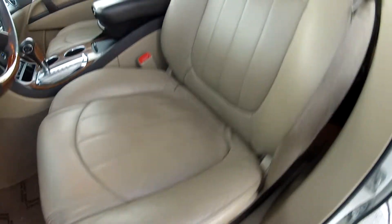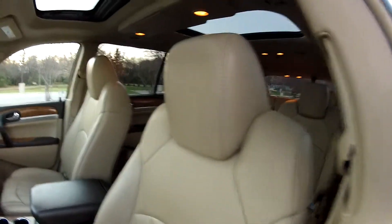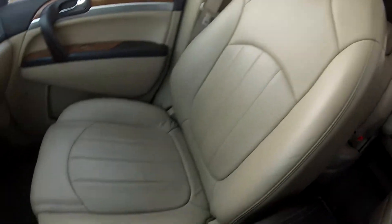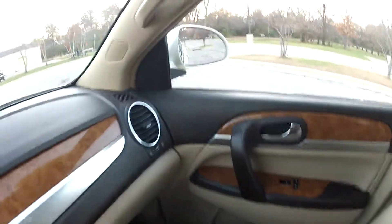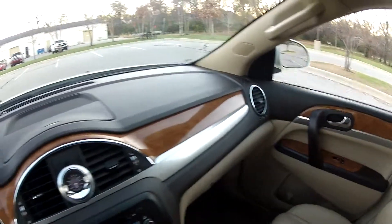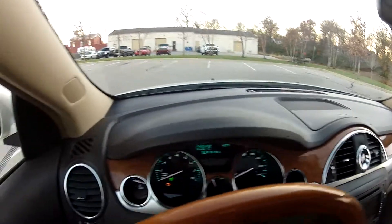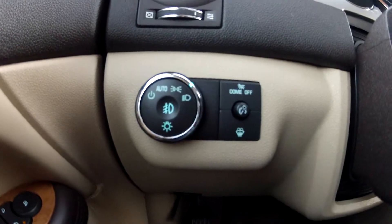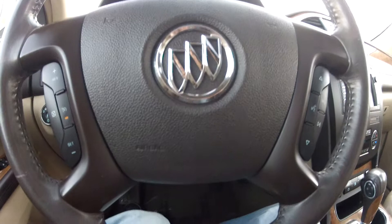The leather seats are in very nice condition and have not aged much at all. The dash layout is very nice and modern and in very nice condition with no imperfections to be found anywhere. It does have automatic headlights as well as xenon and HID lighting. Steering wheel mounted controls for your cruise control and audio controls. It does also have OnStar as well as garage door opener controls.